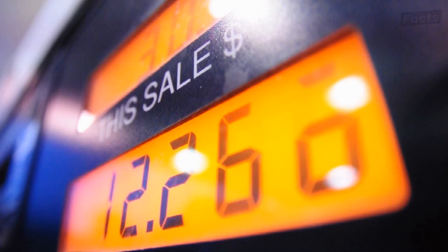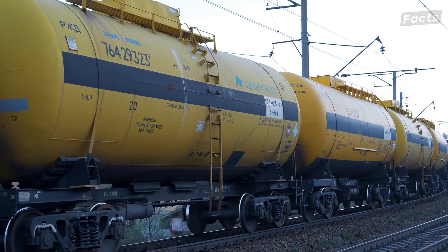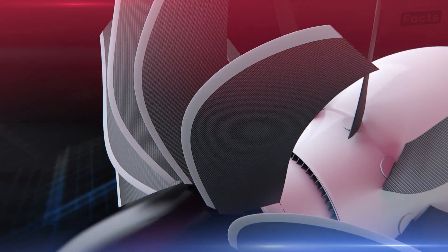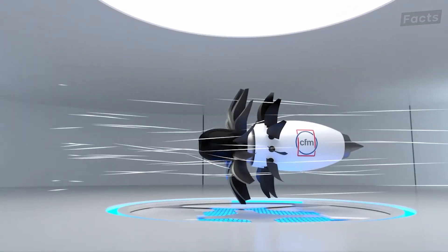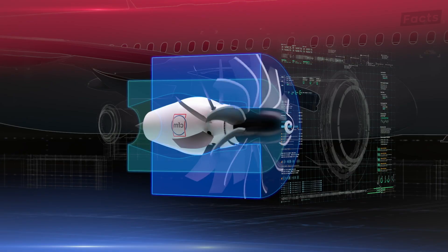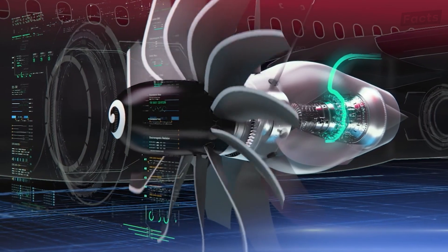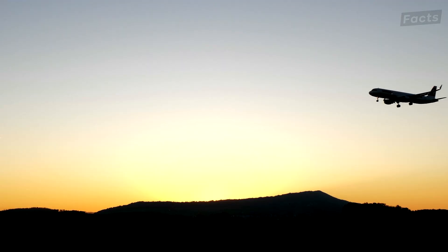First off, fuel efficiency is back on everyone's mind nowadays, as prices have skyrocketed and the demand for such fuels has only gotten higher. Fortunately, despite the loss of interest in the designs, many engine manufacturers didn't stop developing and studying the open rotor engines. Innovations such as advanced blade-out containment systems ensured safety in case of blade failure, preventing debris from causing damage to the aircraft or other engine components. Variable pitch and sweep mechanisms allow for optimal blade angle adjustments during different flight phases, enhancing performance across a range of operating conditions.